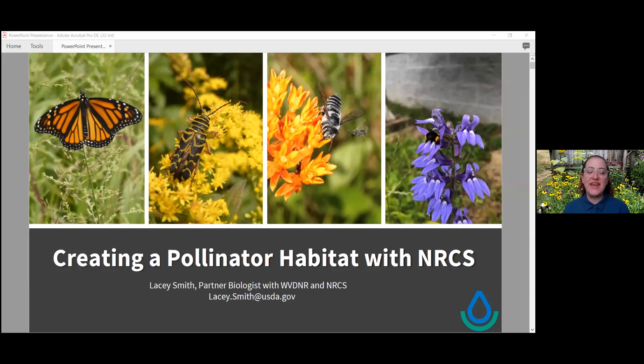Hi everybody, my name is Lacey Smith. I am a partner biologist with the West Virginia Division of Natural Resources and the USDA's Natural Resource Conservation Service. This evening I want to talk about how you can create a pollinator habitat with NRCS, and I'm also going to highlight smaller-scale pollinator gardens because I like those as well.